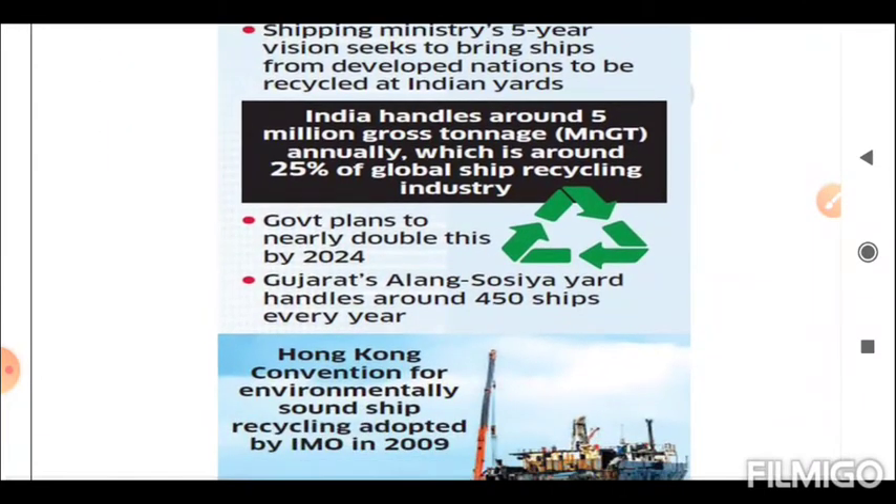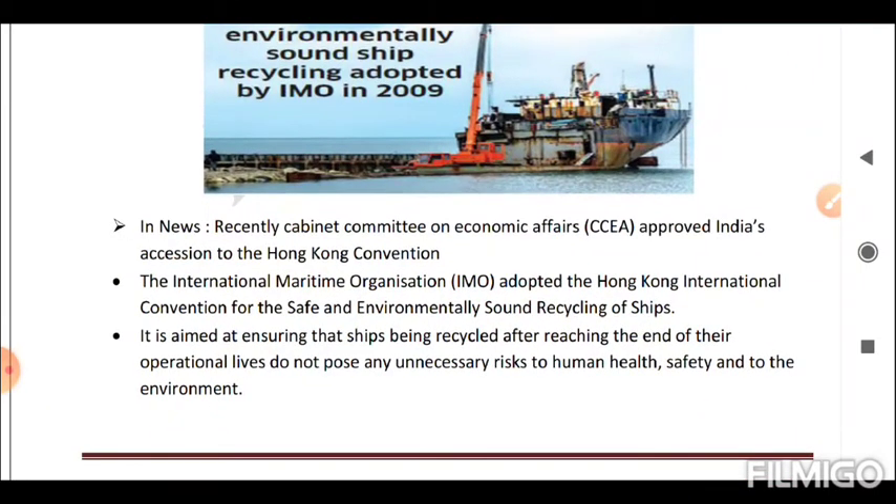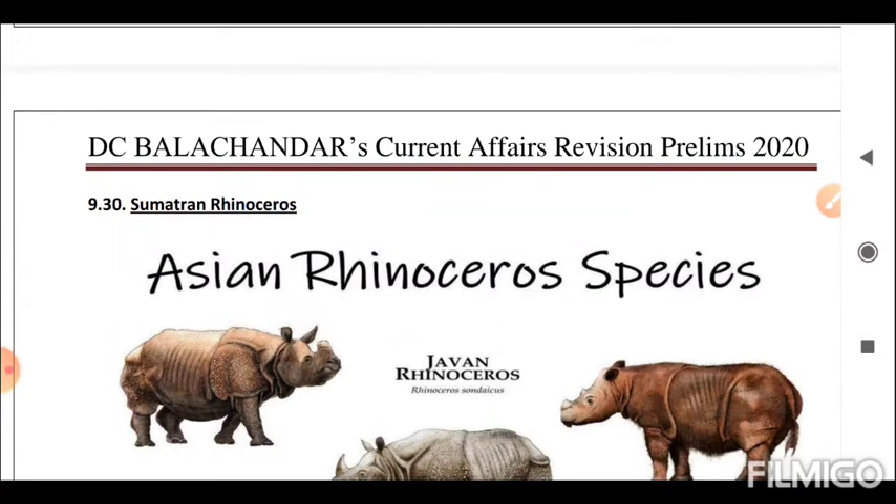Next is the Hong Kong Convention. The Cabinet Committee on Economic Affairs (CCEA) approved India's accession to the Hong Kong Convention. The International Maritime Organization (IMO) adopted the Hong Kong International Convention for the Safe and Environmentally Sound Recycling of Ships. It is aimed at ensuring that ships being recycled after reaching the end of their operational lives do not pose any unnecessary risk to human health, safety, or the environment.